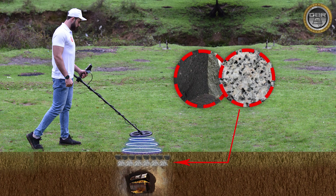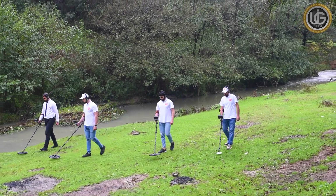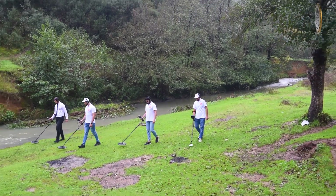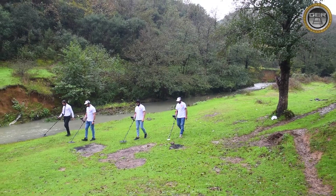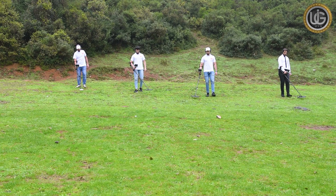You can start searching immediately without wasting time programming the device. GoldenWay has proved high efficiency through extensive practical experience all over the world, and it has several advantages that will turn beginners into professionals in prospecting and obtaining the best results.